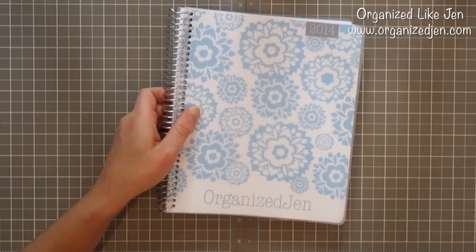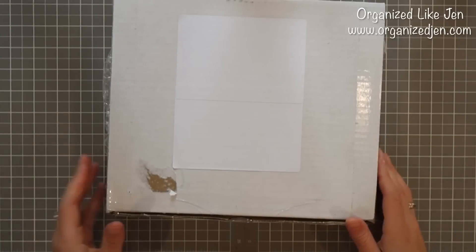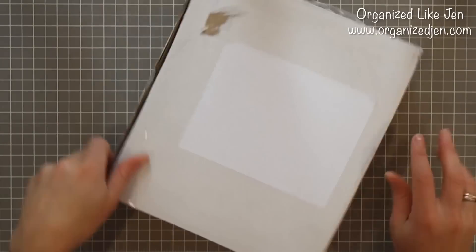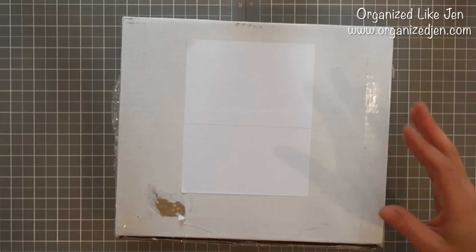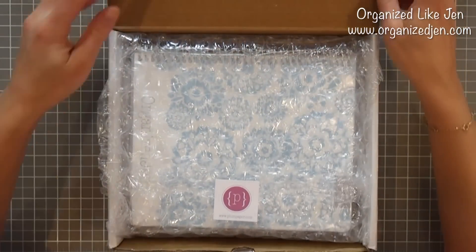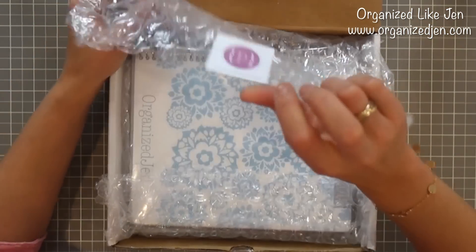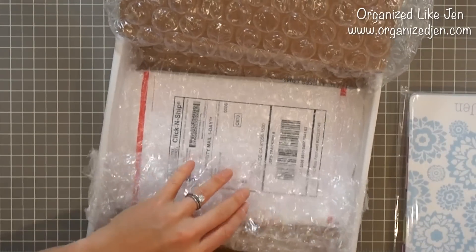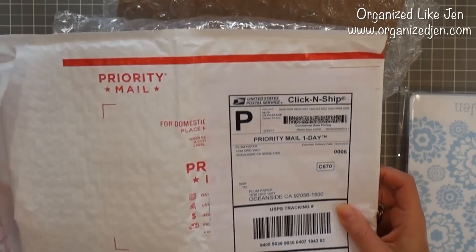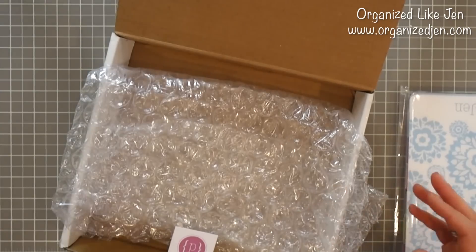Since then I've spoken with Plum Paper Customer Service and they sent out a new one — I actually just got it today. They now offer all of their planners in a box, which is really nice. It comes in a good-sized box with heavy-duty bubble wrap and a sticker, so there's not too much extra room for it to bump around. This is how they used to package them, but now they're in the box — a really nice change they made recently.